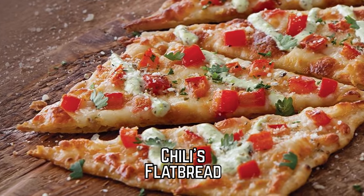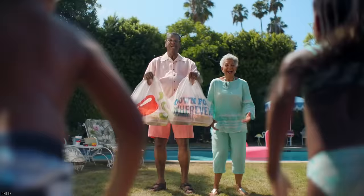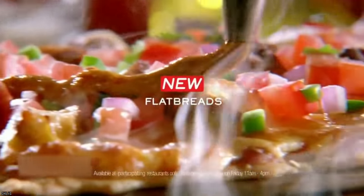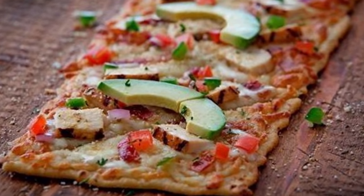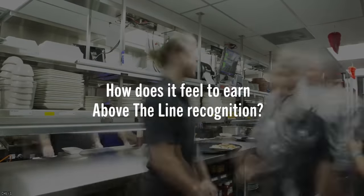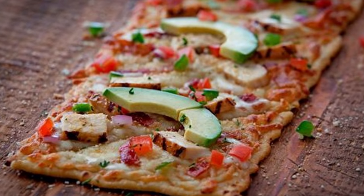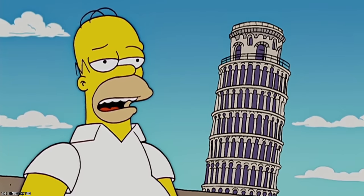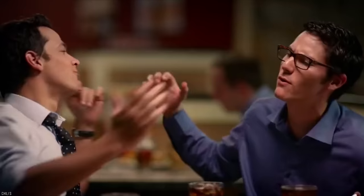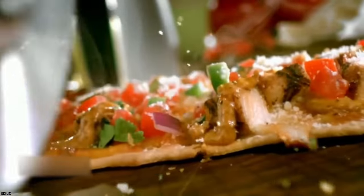Chili's Flatbread. Who doesn't love a meaty, cheesy, vegetable-y piece of thin crust bread? Chili's once offered this exact thing in three different flavors: margarita, chipotle chicken, and California grilled chicken. The flatbread proved to be a massive hit with all ages and skyrocketed in popularity seemingly overnight. The zesty chipotle flavor would draw in those who loved spice, the margarita's sweet tomato flavor called to the Italian food lovers, and the California grilled chicken would draw on the taste buds of every customer who entered. The flatbreads were a success of gigantic proportions, but they just weren't meant to be.